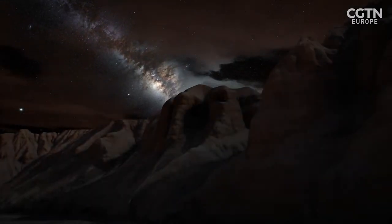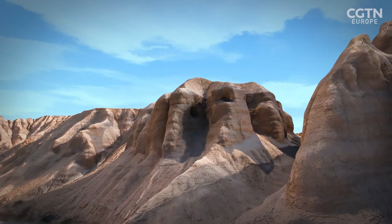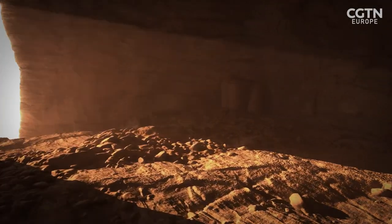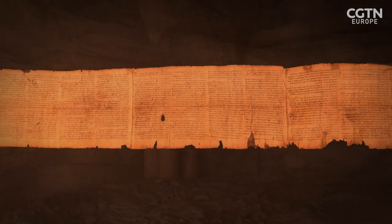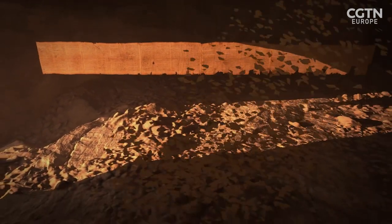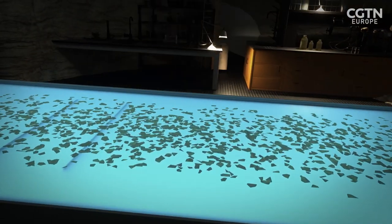The Dead Sea Scrolls are among the most important archaeological discoveries ever made. The majority were found in caves by the Dead Sea in the West Bank in the 1940s and 50s. They contained some of the oldest known versions of books of the Hebrew Bible and other texts such as calendars, legal documents and hymns, some dating back more than 2,200 years. Most are fragments from up to 1,000 different manuscripts, a puzzle that researchers have struggled to solve for decades.